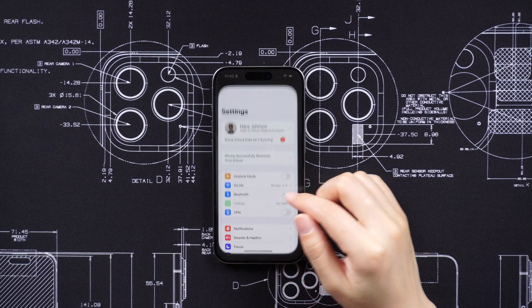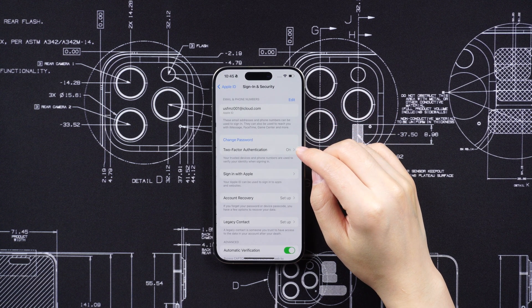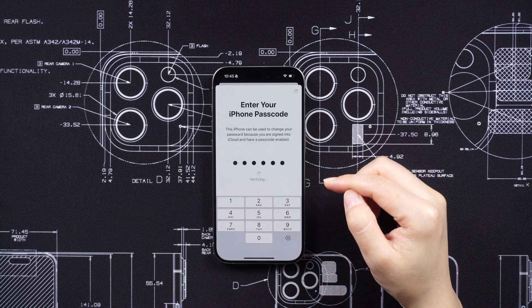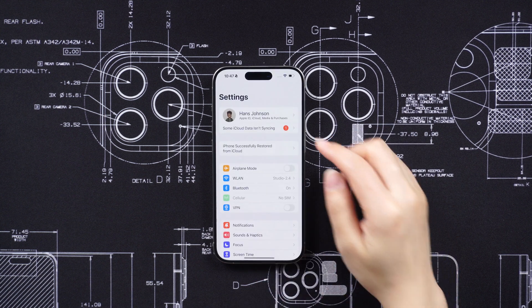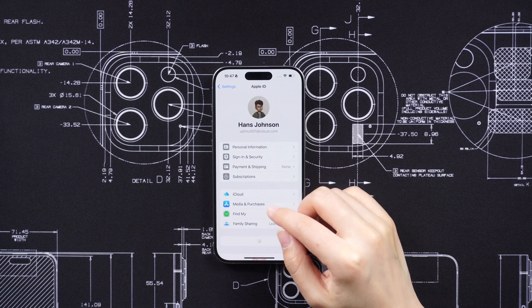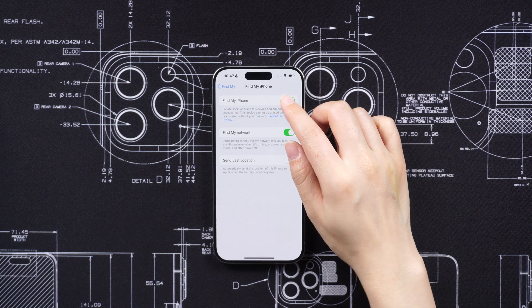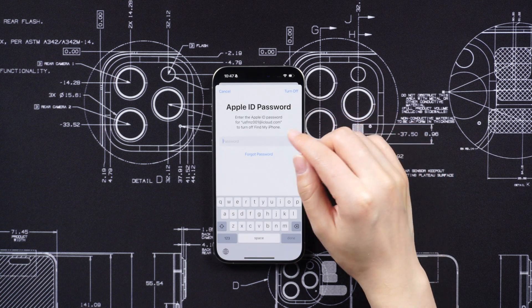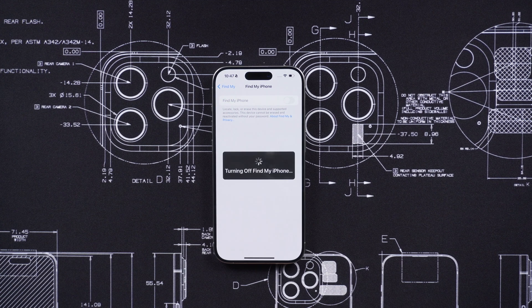Thieves may change the password associated with your Apple ID to prevent you from accessing your account and remotely erasing the stolen device. They may also try to disable the Find My feature on the stolen iPhone. This feature allows you to track and remotely erase your device, so by disabling it, thieves can make it harder for you to locate and recover your stolen iPhone.